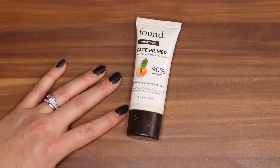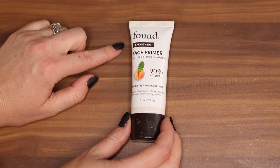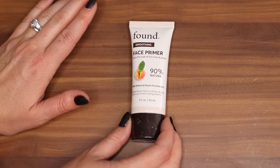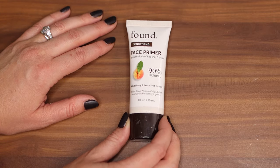This primer I got last year when I was testing out brands that nobody really talks about. Still don't really hear anybody talk about the Found brand, but this face smoothing primer — I don't even know how I feel about it. I've only used it that one time for that video. I need to use it again and see how I like it.